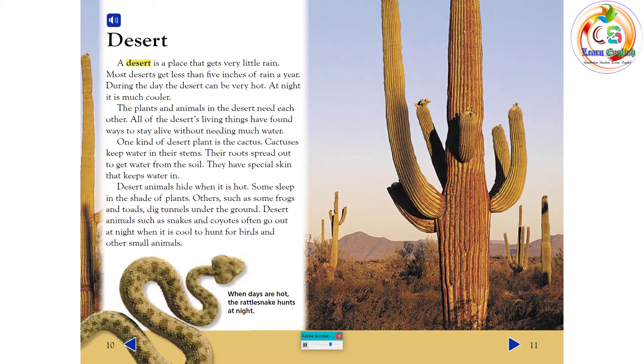Desert animals hide when it is hot. Some sleep in the shade of plants. Others, such as some frogs and toads, dig tunnels under the ground. Desert animals such as snakes and coyotes often go out at night, when it is cool, to hunt for birds and other small animals.